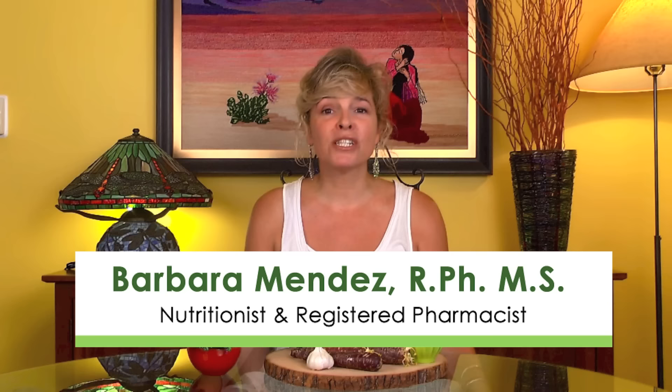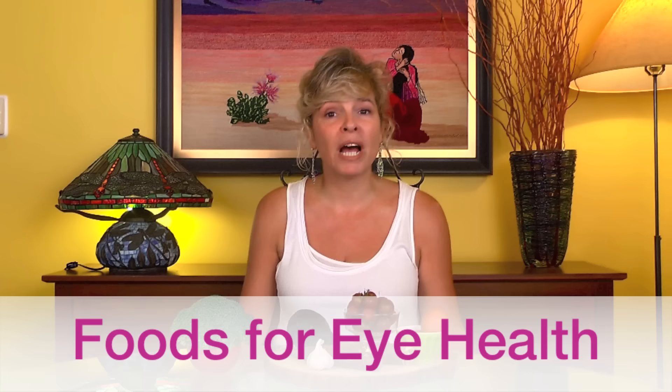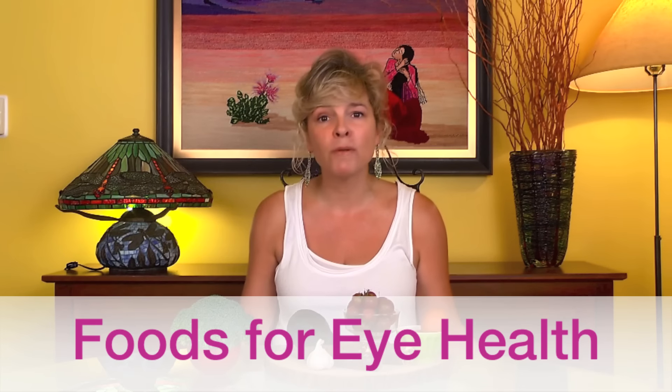Hey everybody and welcome to Motivational Monday where you can learn how simple shifts in your habits can lead to profound results in the way that you feel and in the way that you look. Today we're going to be talking about foods that you can include in your diet to help you with your eyesight. So whether you have macular degeneration or cataracts or any problems with your vision, you'll want to stay tuned for today's video.